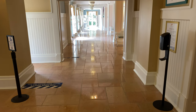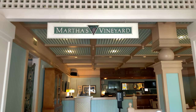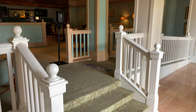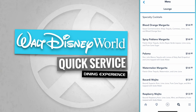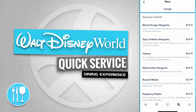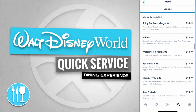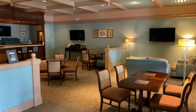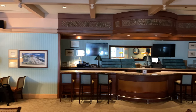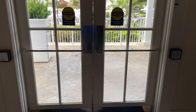Now let's head down this air conditioned hallway to Martha's Vineyard. Martha's Vineyard offers specialty cocktails like a blood orange margarita, a spicy poblano margarita, and a paloma. Here's a quick look at Martha's Vineyard Lounge and there's the bar. Behind me is Martha's Vineyard — we're going to go through these double doors outside and check out the Beaches and Cream Soda Shop. Just off in the distance is Stormalong Bay, but we'll see that in a moment.